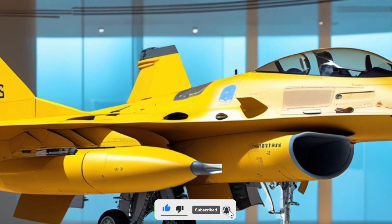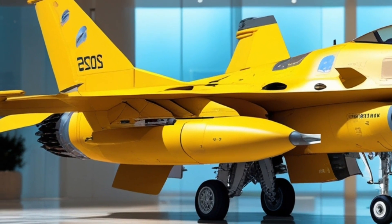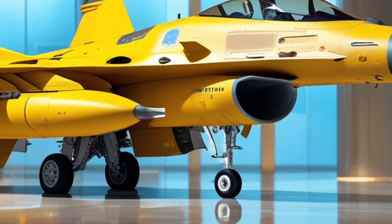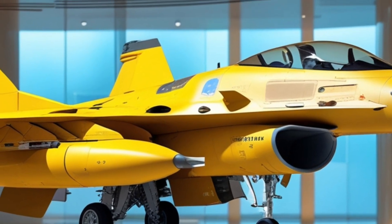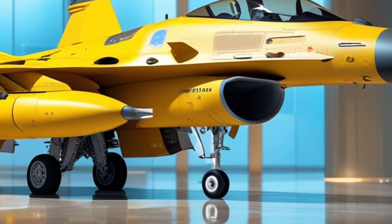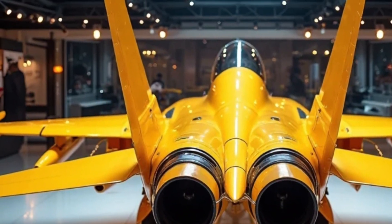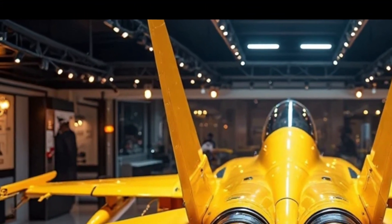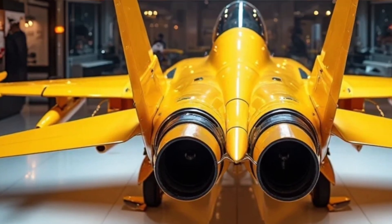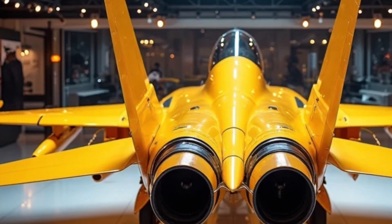The vibrant yellow paint scheme used on select display models and squadrons gives it an unmistakable presence, especially when set against a deep blue sky or the steel and glass of a showroom floor. The canopy is now fitted with advanced UV-blocking materials and improved visibility coatings, reducing glare and improving pilot field of vision at high speeds. Below that, you'll find the aircraft loaded with modern hardpoints updated to handle the latest in precision-guided munitions and electronic warfare pods.